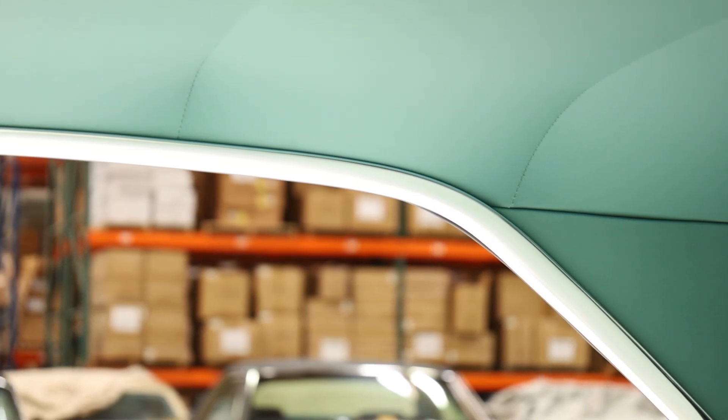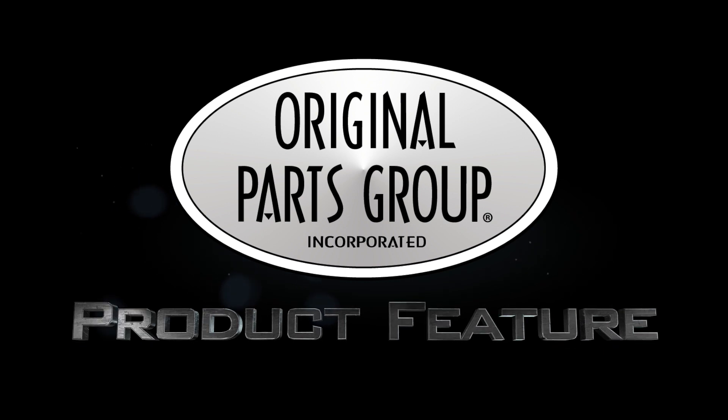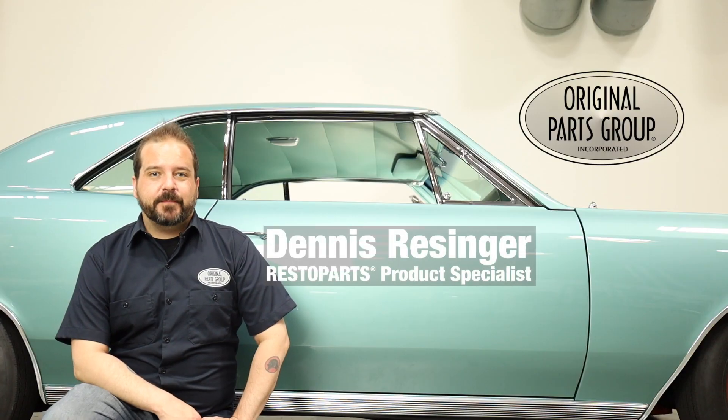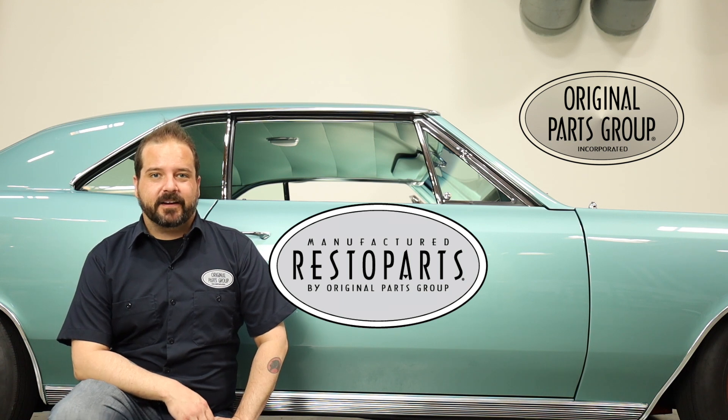When replacing your headliner, you may also want to replace your headliner moldings with it. Over the years, they may get rusted or dull making it look very dated. I'm Dennis and welcome back to our OPGI product feature powered by Russo Parts, Original Parts Group's in-house brand.